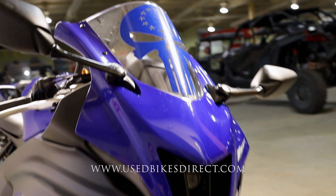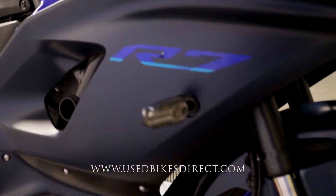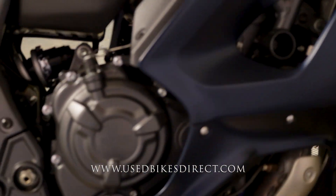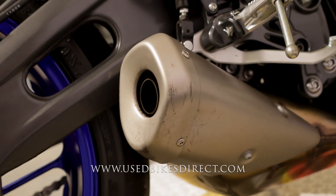So like I said, this is a 2022 Yamaha YZF-R7. It's going to feature Yamaha's 689cc twin-cylinder engine paired up to a 6-speed transmission. Low mileage bike we're checking out today — only 1,116 miles.